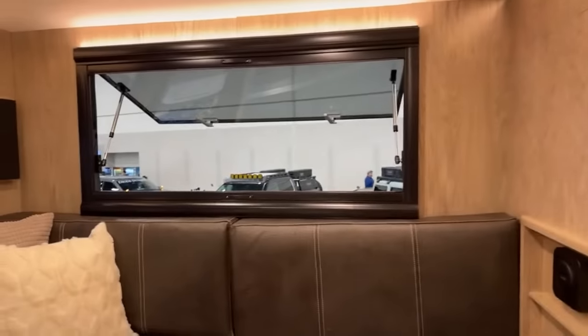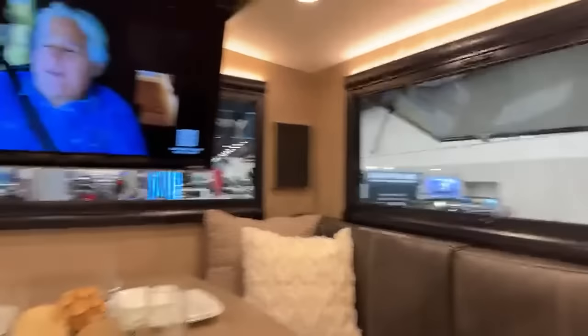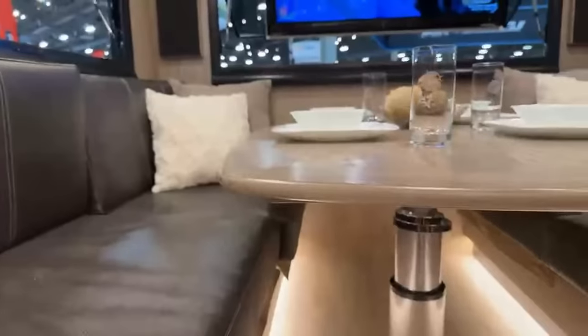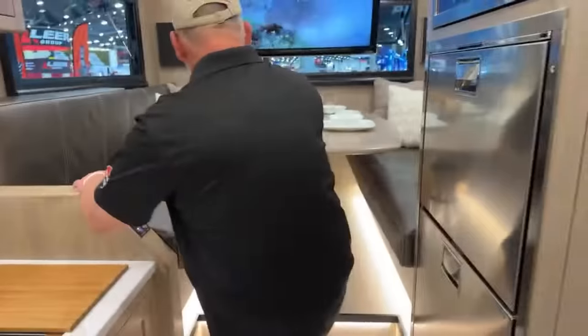This dining room table actually telescopes down and drops to give you a California King bed in the back of the truck — additional to the California King bed up top. So you can actually sleep two couples, or four to six adults. This is the truck you're going to use to sleep everybody.